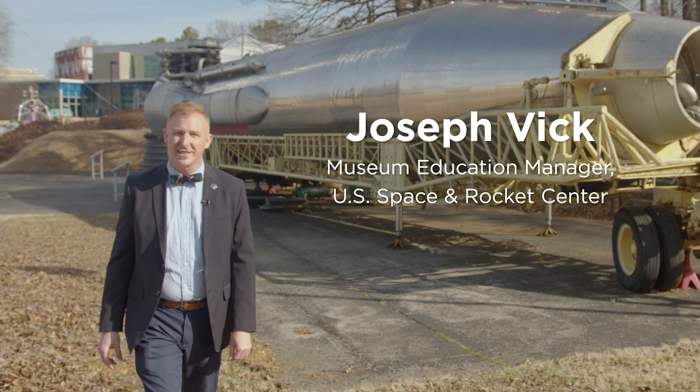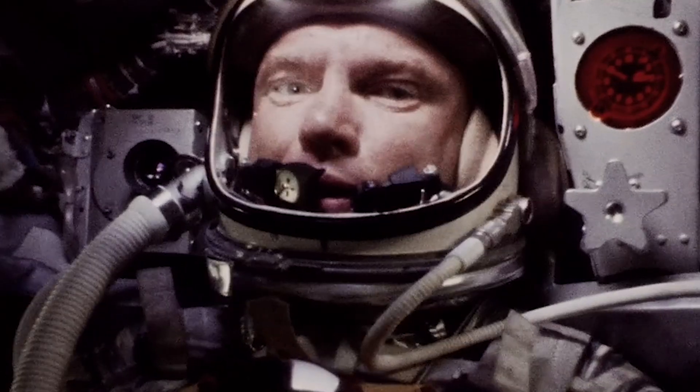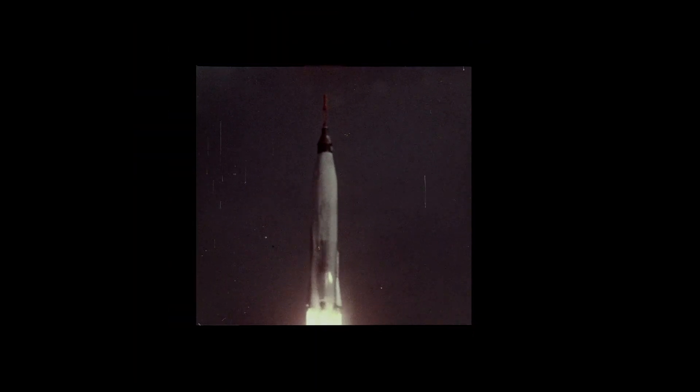On February 20th, 1962, marine test pilot and Mercury 7 astronaut John Glenn became the first American to orbit the Earth. Launched by an Atlas rocket similar to this one, from Cape Canaveral, Florida, John Glenn orbited Earth three times before splashing down in the Atlantic Ocean.